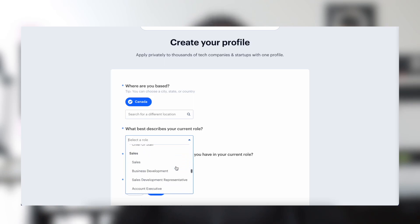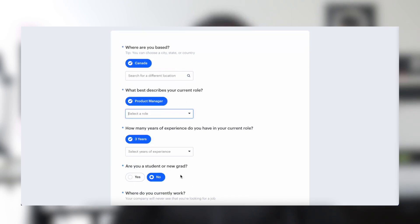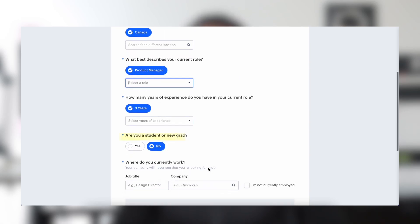They have many different roles, including engineering, design, product, sales, operations, and many more. I'm just going to pick product manager. Then you go on and select how many years of experience you have. This is tailored for students and new grads too, so you can also identify if you're a student looking for an internship — this will work for you.